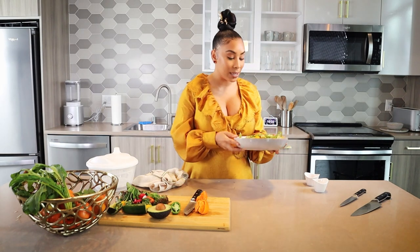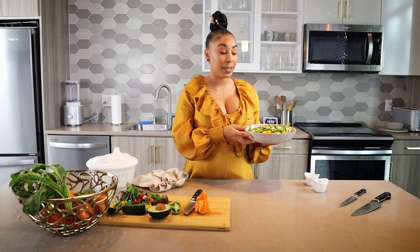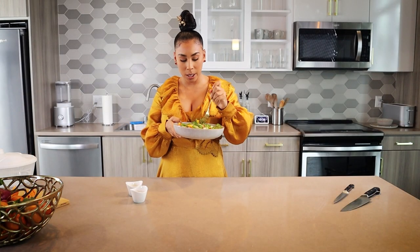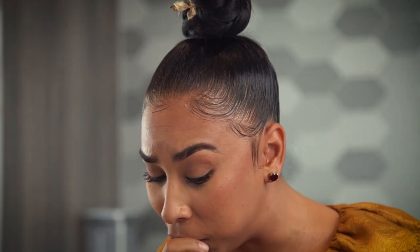And there you have it — we've got our spicy golden beet salad for fall. I have to get into this; I have to try this. Make sure you get some golden beet on there. Mmm. You can taste the citrus so much. That's how you know it's good, ladies, because I didn't dance.